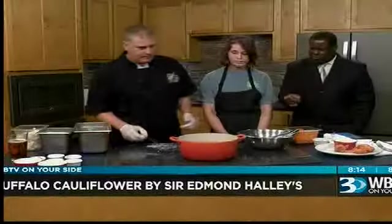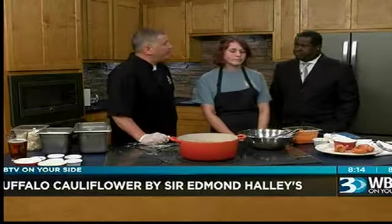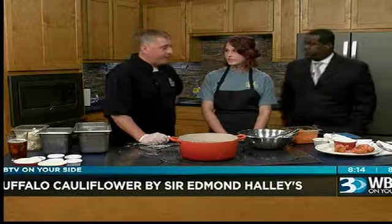How long has this recipe been around, and how long has the restaurant been around? The restaurant's been around 22 years. We've been doing the buffalo cauliflower about 5 years. But from the beginning we had many different vegetarian dishes for our patrons and it's been a fan favorite.